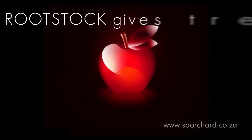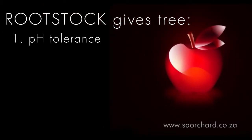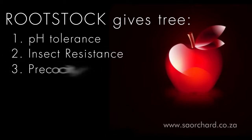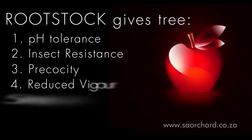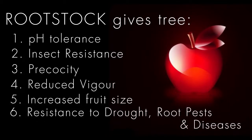The rootstock can give the tree certain characteristics such as pH tolerance to various limiting soil conditions, insect resistance, precocity, reduced vigour, increased fruit size, and resistance to drought, root pests and diseases. A variety of rootstocks may be used for a single cultivar of apple because different rootstocks impart different properties to the tree.